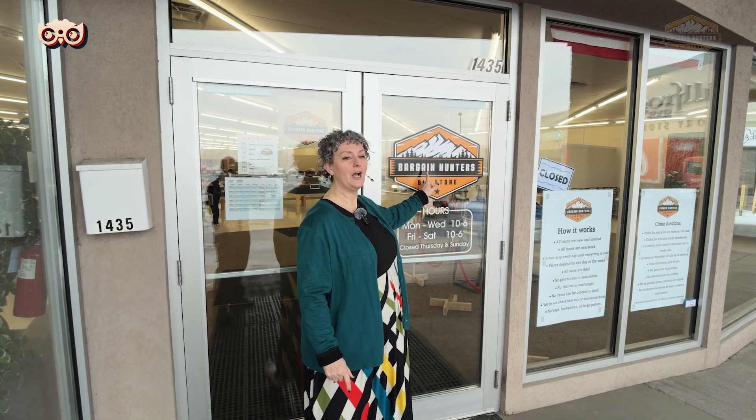Hey, it's Jessica Cardin with Nosy Neighbors and Murdoch Manwearing Company. Thanks for joining us today. We are highlighting a really cool store. If you haven't seen Bargain Hunters, this is your day. Really cool overstock store — a different idea — it is a bin store. And I didn't realize that's kind of a buzzword. If you don't know what a bin store is, there are people that do know and you're about to find out today.